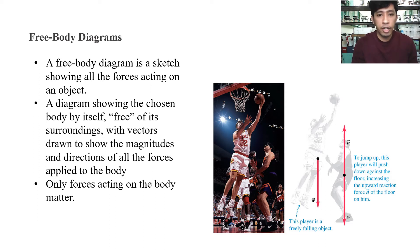Your free body diagram has only the forces acting on the body that matter. You're only going to include the forces that are present on the body — it's not that you draw all four forces every time. You only include in your free body diagram the forces that matter for your system.